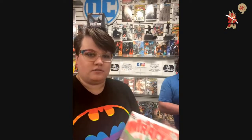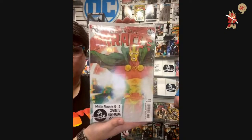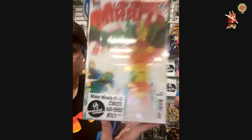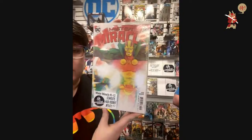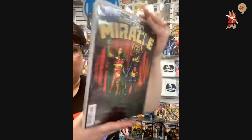$50 — Mr. Miracle, issues one through twelve. Just leave it up for a little bit so people can see. One through twelve.